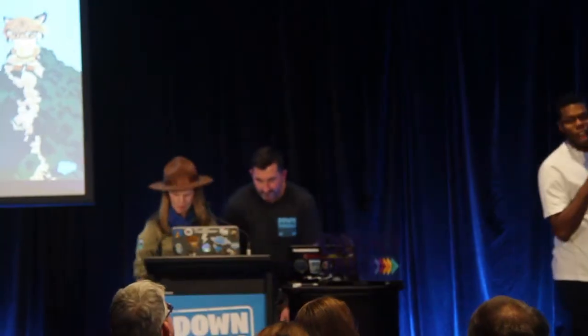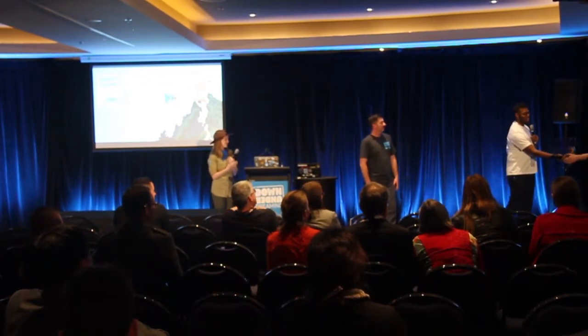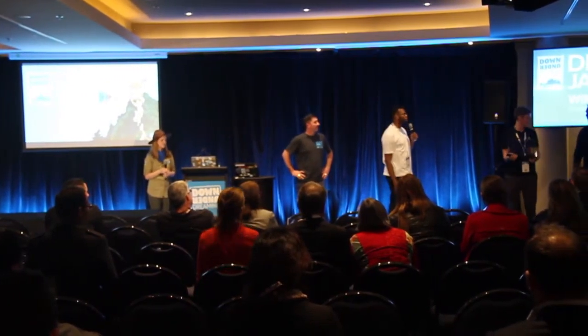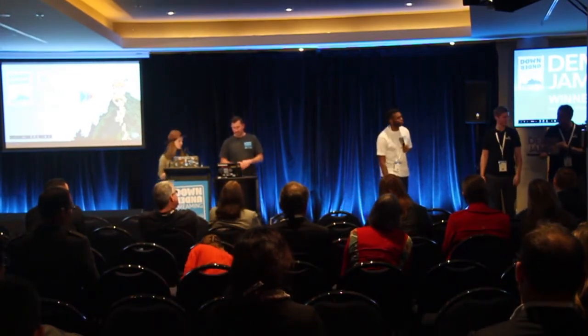Are you guys ready to find out who won? And the winner of this fabulous trophy is Natterbox! Congratulations. I have to say that I've been a part of a lot of different Demo Jams, and that interactiveness that you're able to provide with the audience via SMS and with your CTI solution is pretty epic. Thank you very much, and congratulations again.